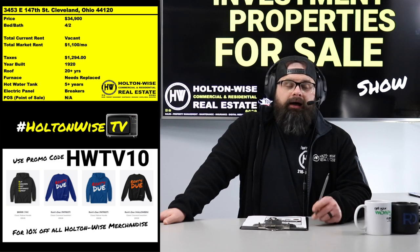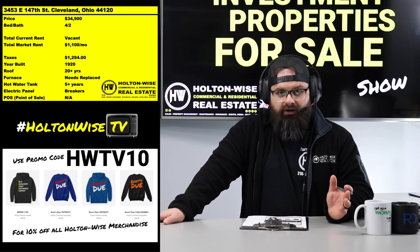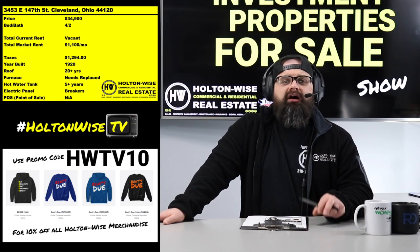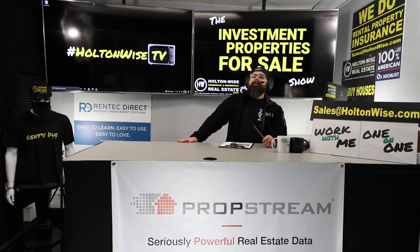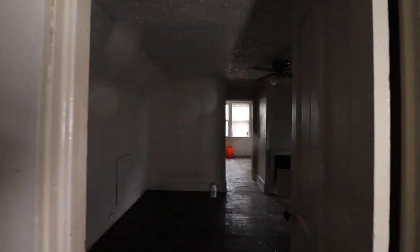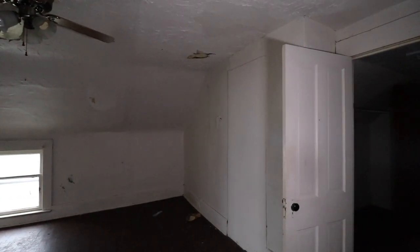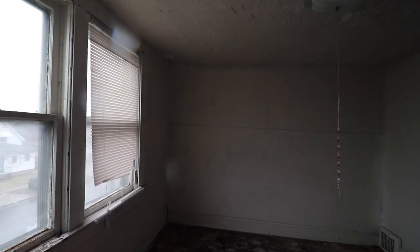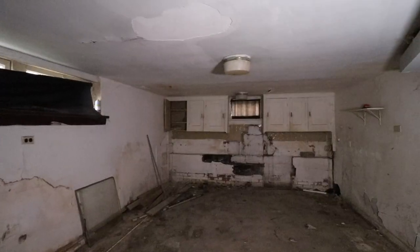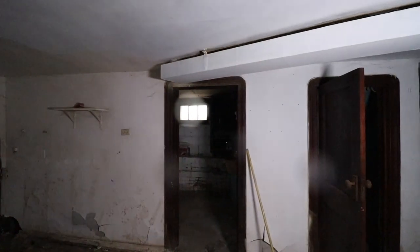If you want to take a tour, bring your contractor. If you want us to do the renovation, that's fine too. You can bring your inspector, or you can just submit your offer sight unseen based on this video tour. Whatever you want to do, after you get all that squared away, send your offers to sales@holtonwise.com. Proof of funds is required — that's money in your bank account. If you want to do a walkthrough, do that prior to submitting your offer.